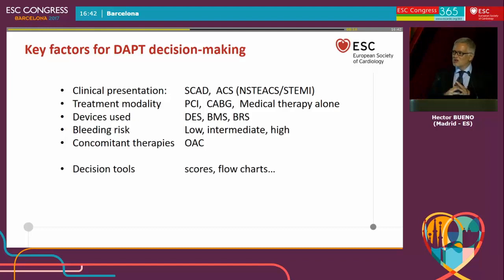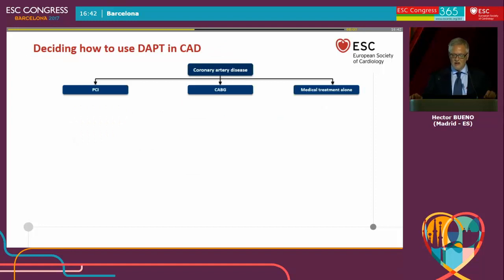For that, you will see that we have developed and prepared some scores to aid the decision maker. There are flowcharts that will hopefully help you making the decision. This is the framework of what we will see in the next presentations.